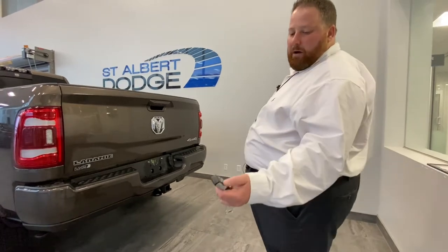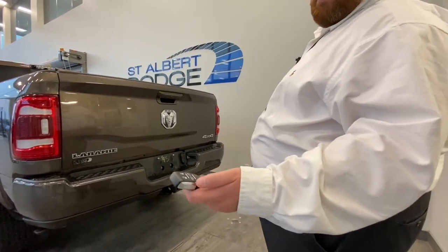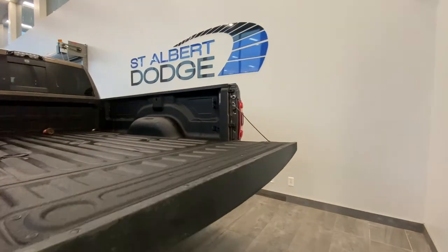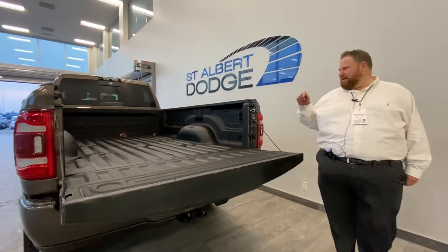On the key fob, you have unlock and lock. It's keyless entry and keyless remote start. You can also drop the tailgate from the key fob — very handy to have. Spray-in bed liner, of course. And you've got a seven-way plug-in right here.